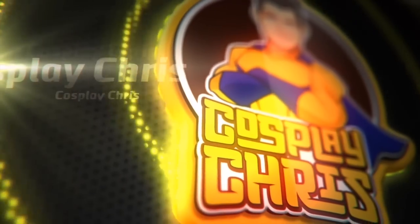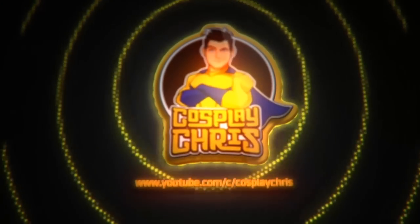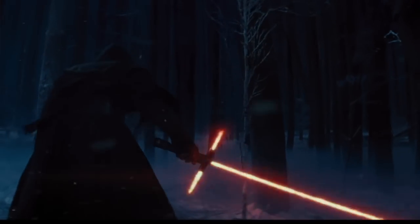We're going to science the shit out of some lightsabers. What's happening my fellow geeks and geekettes? Welcome to a brand new episode of Cosplay Chris, and today we're doing something a little bit different. We're going to be sciencing the shit out of lightsabers — and not just any lightsaber: Kylo Ren's lightsaber.